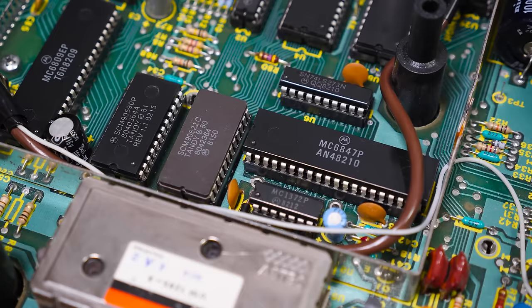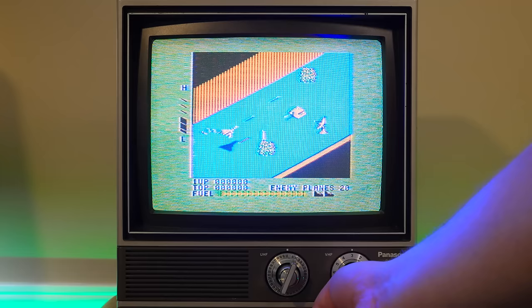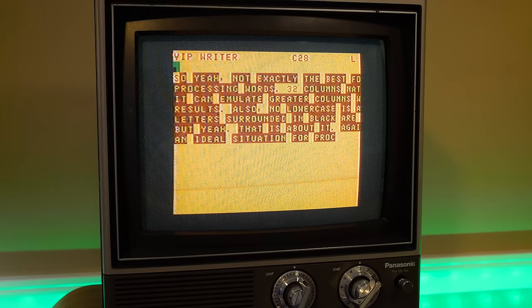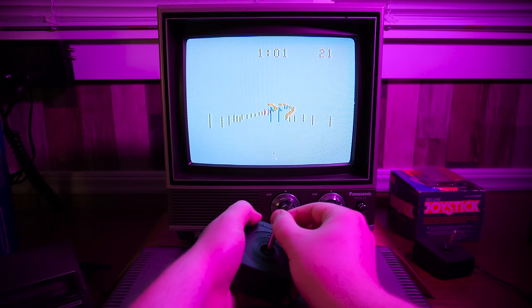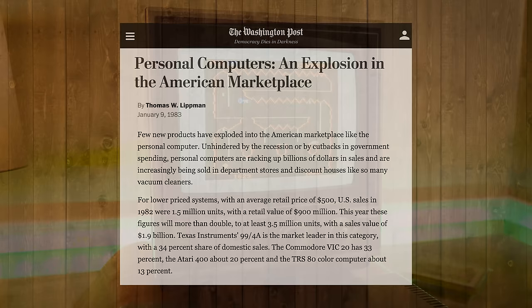As for the graphics side of things, the color of the Color Computer is quite colorful indeed thanks to the MC6847 video display generator. It's capable of displaying nine distinct colors across multiple text and graphics modes — the former being uppercase only, displaying at 32 columns wide by 16 rows tall. Not even 40 columns, much less 80, meaning that working with spreadsheets and word processing software was not ideal. At least it had color graphics, with resolutions ranging between 64×32 and 256×192, with up to four simultaneous colors.